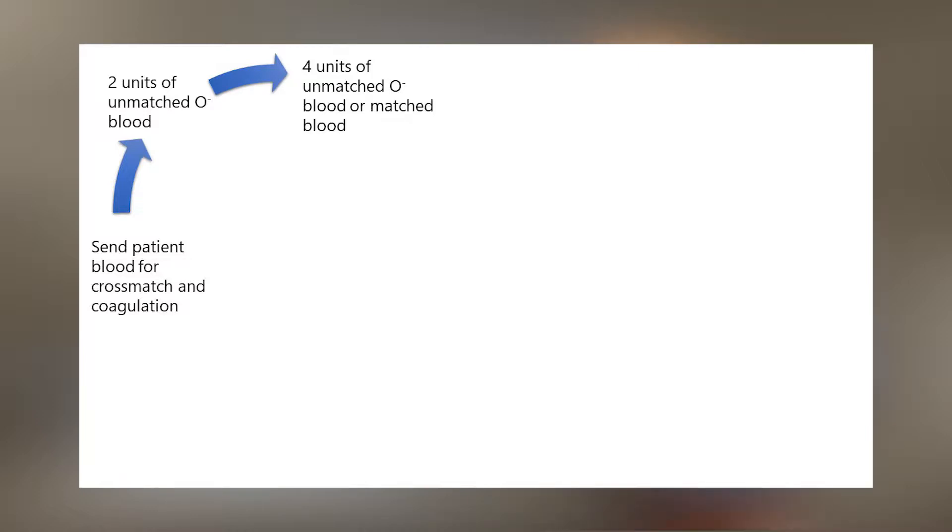Having a clear protocol in place improves blood bank logistics since there's a clear process when a lot of blood is needed quickly. The trauma team is freed up to resuscitate without having to constantly call the blood bank to justify requests. Most hospitals now have a massive transfusion pack available at all times. Immediately after the patient arrives, blood for coagulation factors and cross-match are sent. The patient is given two units of uncross-matched type O negative blood. If more blood is needed quickly, another four units of uncross-matched O negative blood can be given. If the patient can wait, the blood bank completes the cross-match and releases four units of matched blood instead.